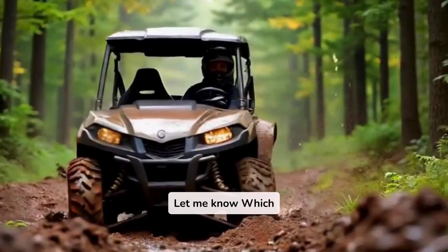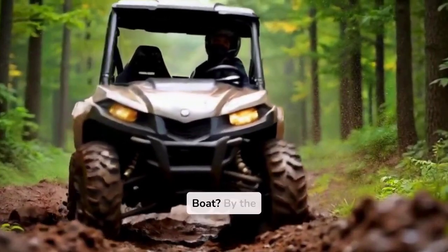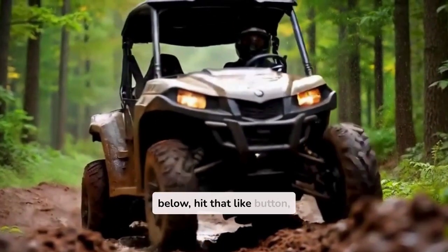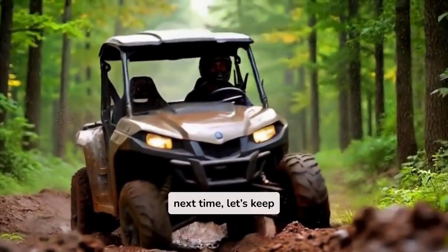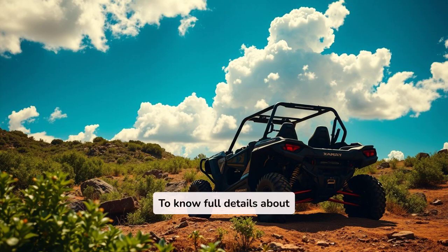Let me know — which UTV model do you think is the best for towing a boat? Don't forget to drop a comment below, hit that like button, and subscribe for more UTV reviews, tips, and all things off-road. Until next time, let's keep exploring with OffRoadingUTV.com. To know full details about UTV towing boats, please check out the link in the description. Thank you for watching.